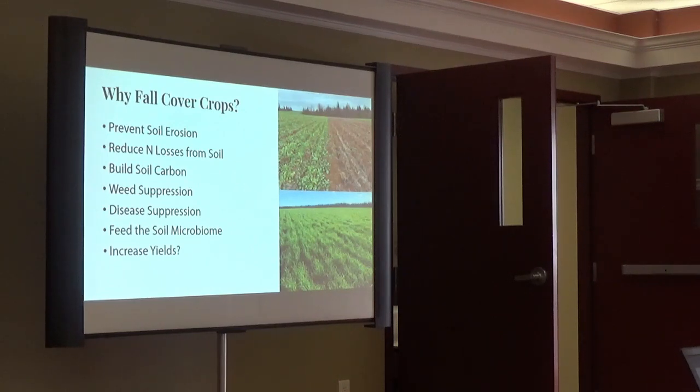Building soil carbon takes time, but it's something we can look at and hopefully build. Weed suppression and disease suppression are crop-specific things, but we've seen some of those as well. And at the bottom we talk about increasing yields — I've been sharing some of those results the last couple of years, and that's something we wanted to look at in this project.